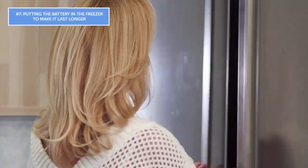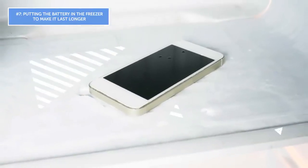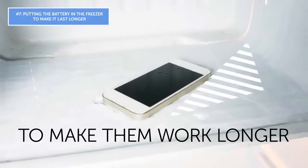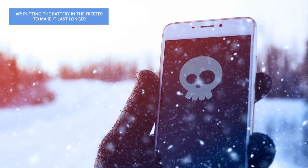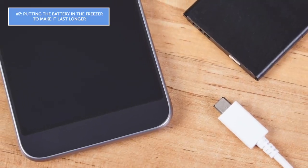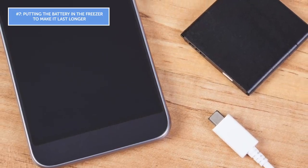Mistake number seven: putting the battery in the freezer to make it last longer. This misconception goes way back to the 80s, when people would put batteries in the freezer for short periods to make them work longer. But freezing your phone does nothing more than kill the battery. Lithium-ion batteries react badly to both cold and heat — the best temperature for this type of battery is room temperature.